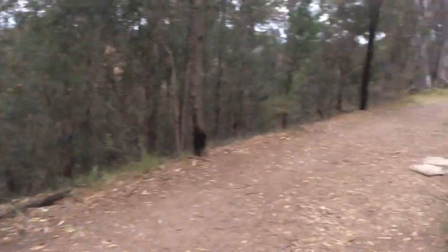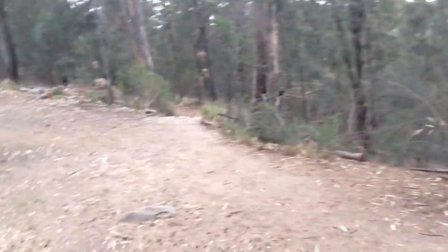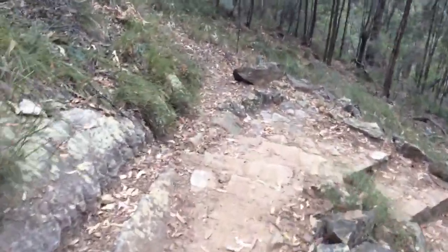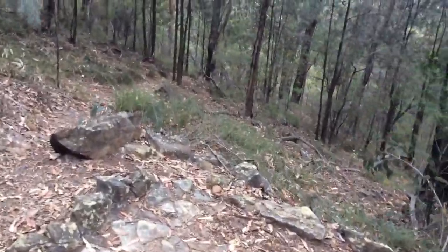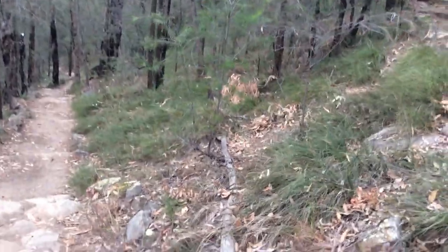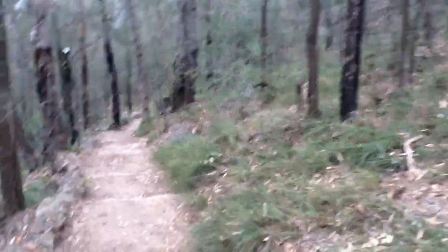It's very interesting, railway archaeology. A cute little thing they did here - they made the path in a zigzag pattern in honour of the original zigzag. It's pretty nice.